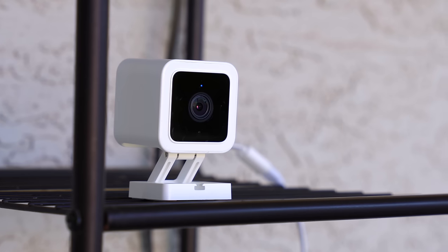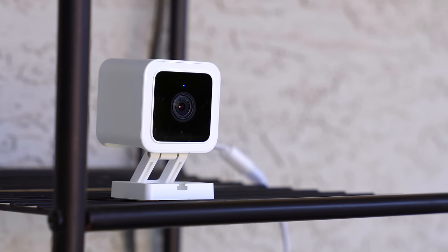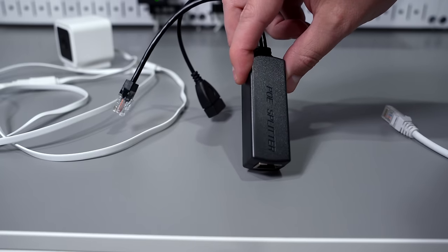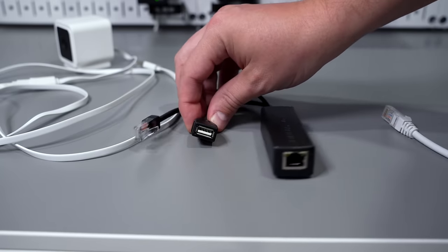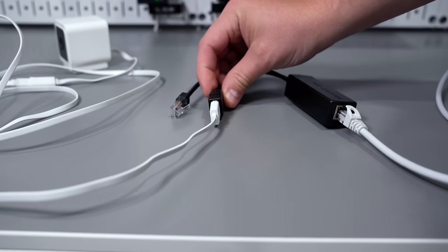Not quite the same, but if you're on a budget. If you're already wired for PoE but don't want to buy expensive cameras, you can use a little adapter that takes power from PoE and converts it to USB to power the Wyze Cam.